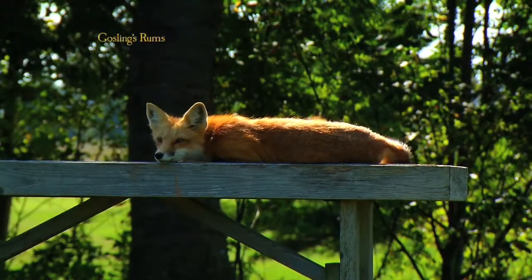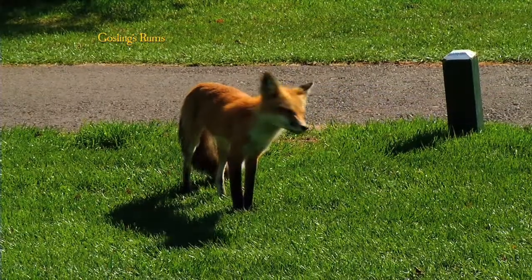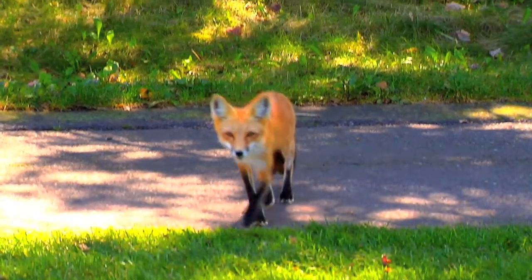Fox Meadow was appropriately named. We have probably eight to twelve foxes that inhabit the area. It seems like more because you see them all over the golf course — you might see the same one four or five different times during your round. You may think it's four or five different foxes, but actually it's the same one.